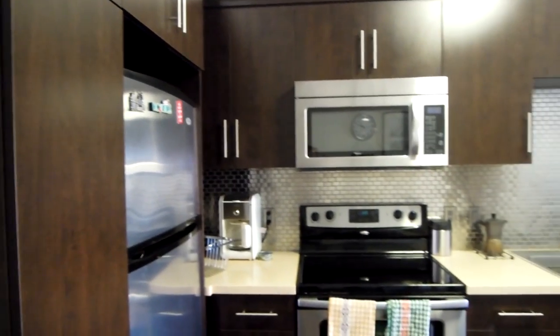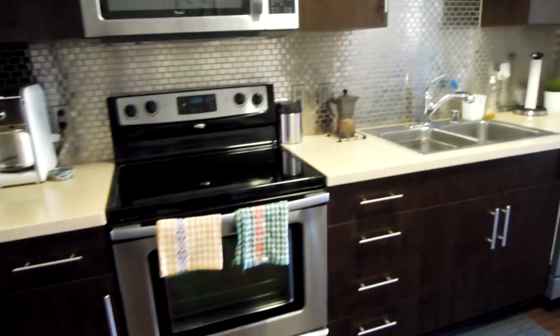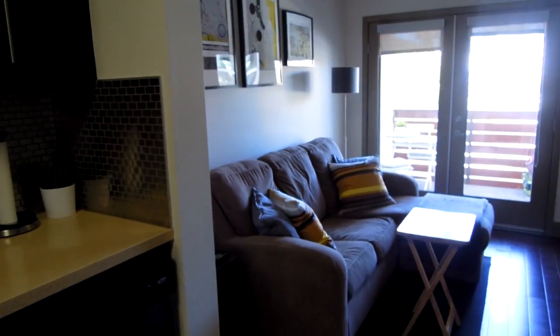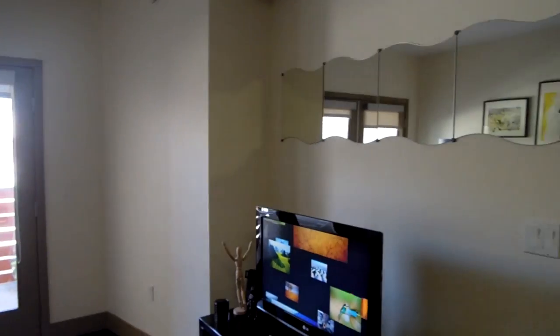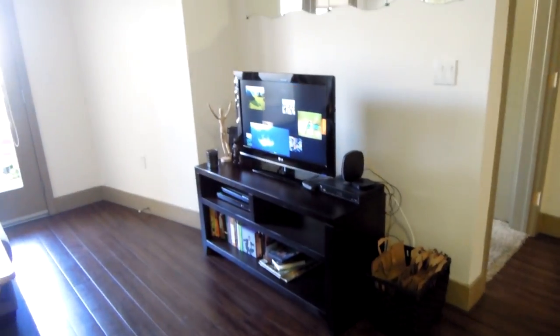The kitchen — I love the dark cabinets and the silver tiled back. This is like our living room. It's a pull out sofa in there which is really good, and a little table for the TV area. It had Netflix which is awesome.